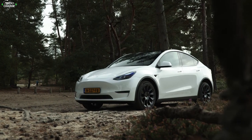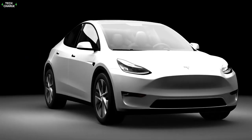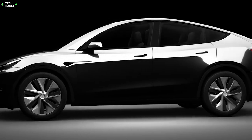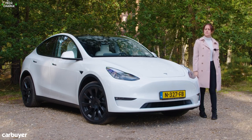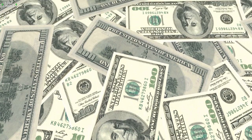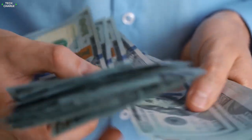When it comes to performance, the long range can go from 0 to 60 miles per hour in just 4.4 seconds, while the performance model delivers 3.6 seconds. The SUV body creates a higher center of gravity, giving a balanced handle. Like other Teslas, it has driver assist features. In terms of pricing, the long range costs $53,190, while the performance model starts at $62,190.